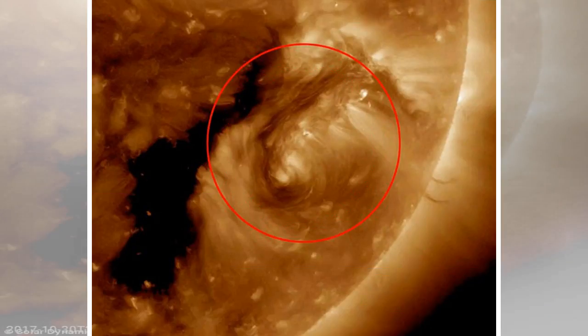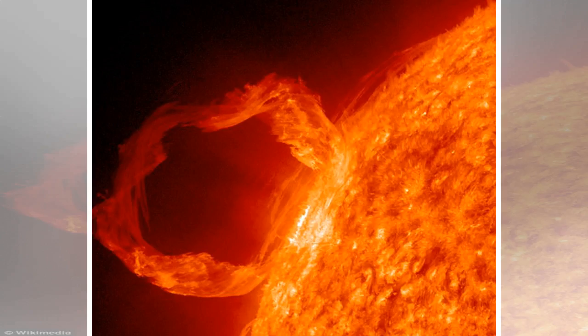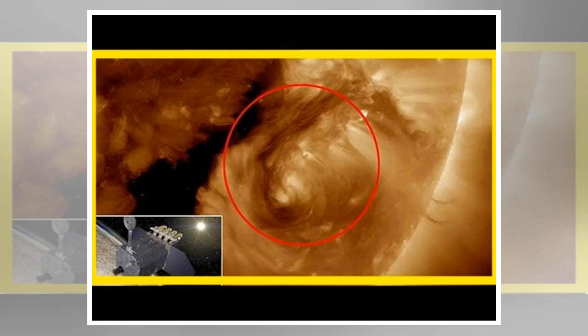Solar filaments usually appear long and thin above the sun's chromosphere — the middle of the star's three layers and the one most easily viewed by telescopes. Because they are cooler than their surroundings, the streams of charged particles often appear dark in images looking straight at the sun. But if the strings appear on images looking across the edge of the star, they appear brighter than the dark outer space behind them.